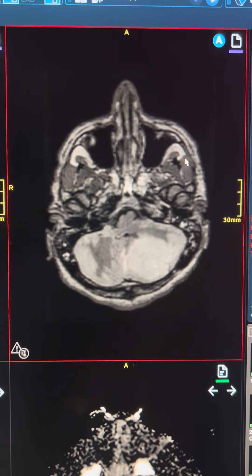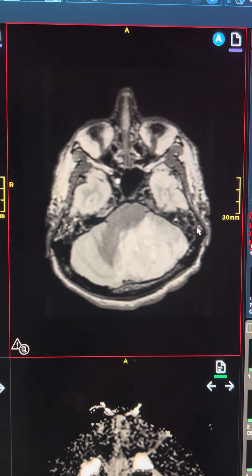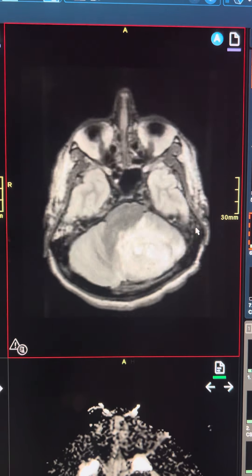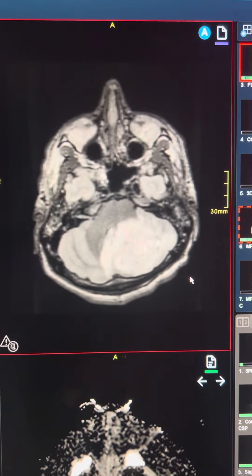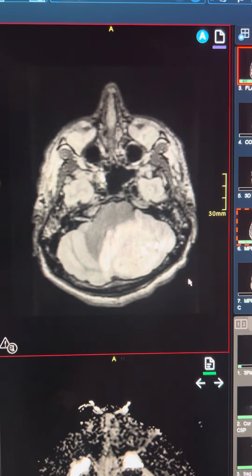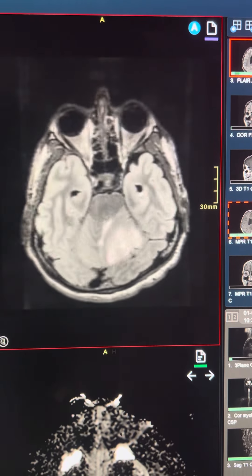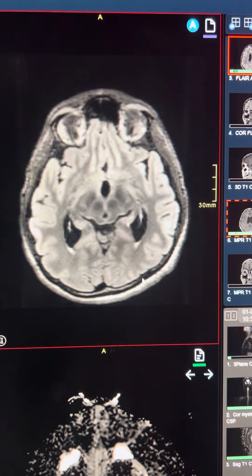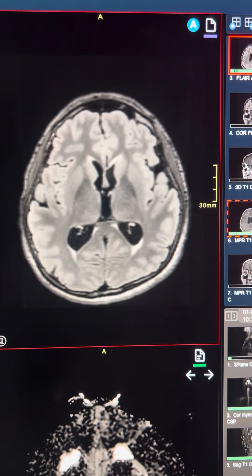This is a 28-year-old patient who presented with this large mass in the posterior fossa. As you can see, this is off the midline on the left side. It is an intraaxial mass, and it has surrounding vasogenic edema. It's causing mass effect on the fourth ventricle, and it's also causing some moderate dilatation of the ventricles with transependymal absorption of CSF.